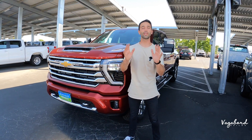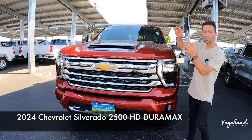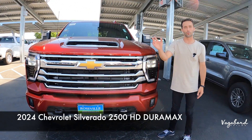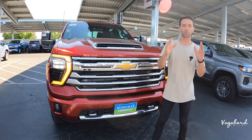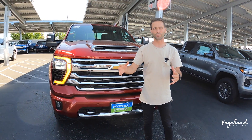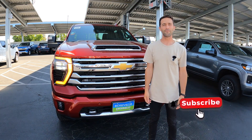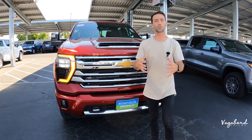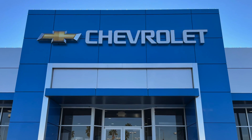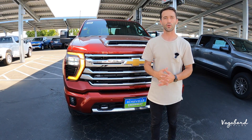Welcome back to Vagabond Bills. Today we're bringing you an in-depth review of the 2024 Chevy Silverado 2500 Duramax with the Allison transmission — covering the exterior, interior, and specs. This is not a sponsored video, and we truly appreciate your support. A special shoutout and thanks to Roseville Chevrolet in the Roseville Auto Mall in Roseville, California for providing us this truck.